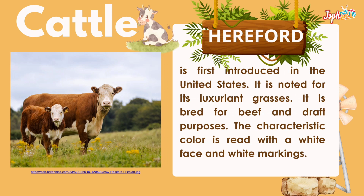Hereford was first introduced in the United States. It is noted for its lush grazing ability and is bred for beef and draft purposes. The characteristic color is red with a white face and white markings.